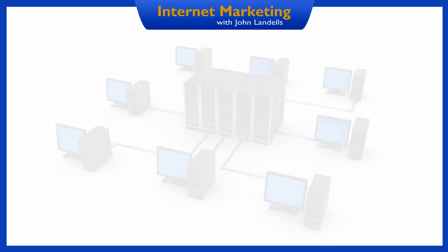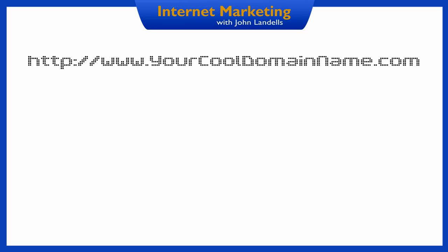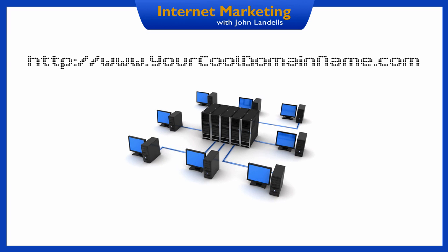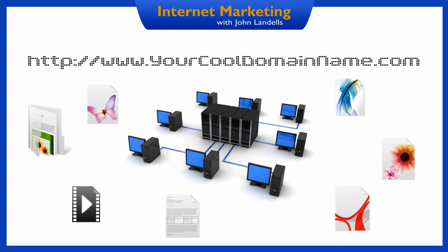I find the easiest way to think about these two things is to compare it to your home. You have an address, you have the home itself, and you have all your furniture and possessions. In web terms, the address is the domain name, otherwise known as the URL. The house is your web host, the physical server, and the stuff in your house is all the files that make up your website, such as the pictures and the pages.